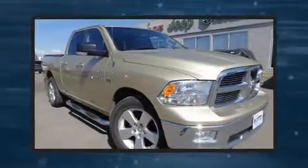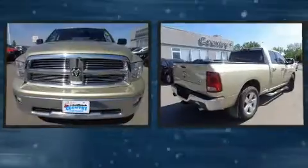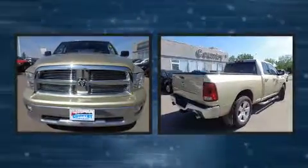Here's a great deal on a 2011 Ram 1500. It features an automatic transmission, four-wheel drive, and a powerful eight-cylinder engine.